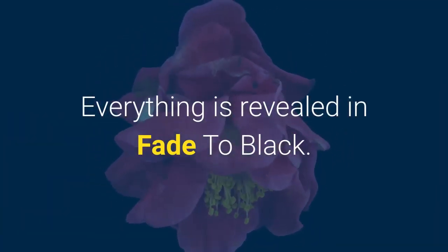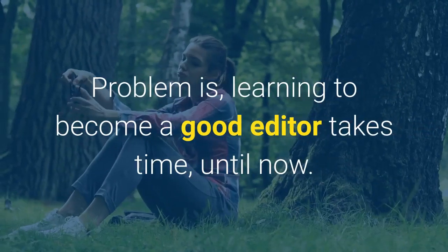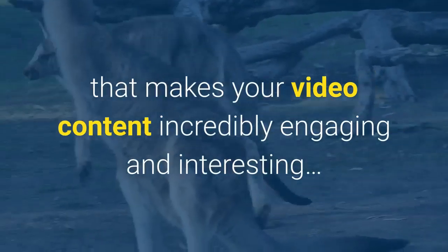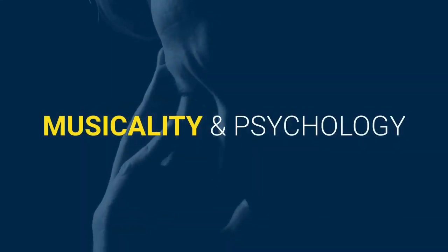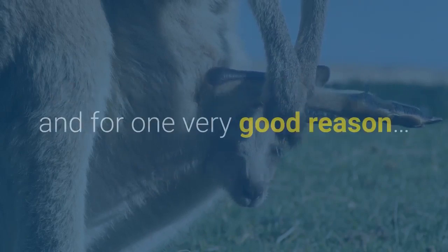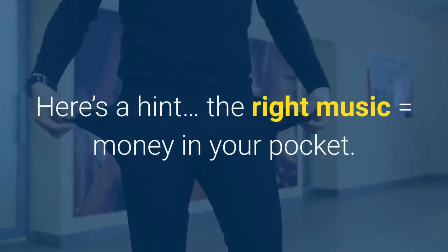Everything is revealed in Fade to Black. Become a master editor overnight. Anybody that understands video will tell you it's all about the edit — and they're right. Learning to become a good editor takes time, until now. Joey reveals the exact steps and secrets to not only editing quickly and effectively, but in a way that makes your video content incredibly engaging and interesting. These are genuine insider secrets Joey has never revealed to anyone before. Musicality and psychology: one of the most undervalued proponents of a highly successful video is music. Joey often spends hours choosing the right audio track, because music is everything — it drives your video, makes viewers feel emotion, and subconsciously affects them. The right music equals money in your pocket.